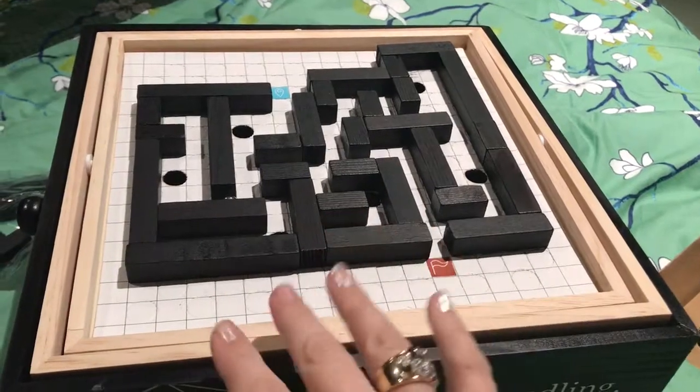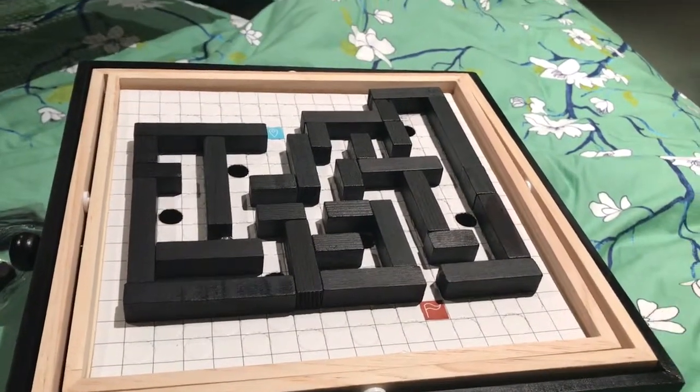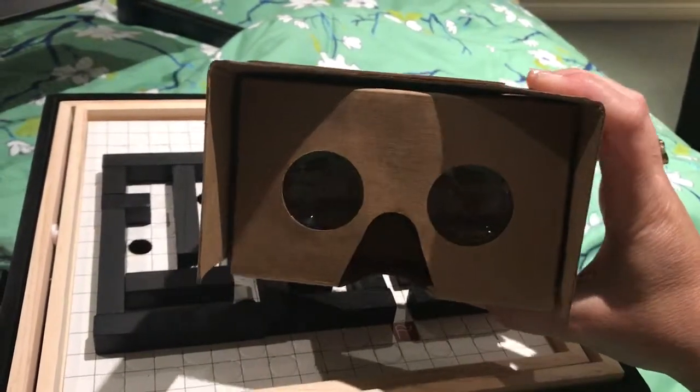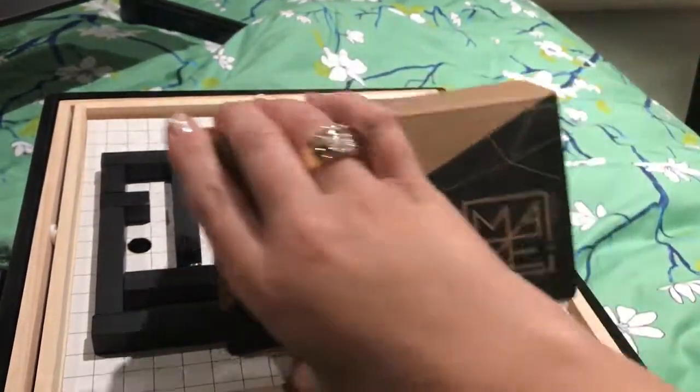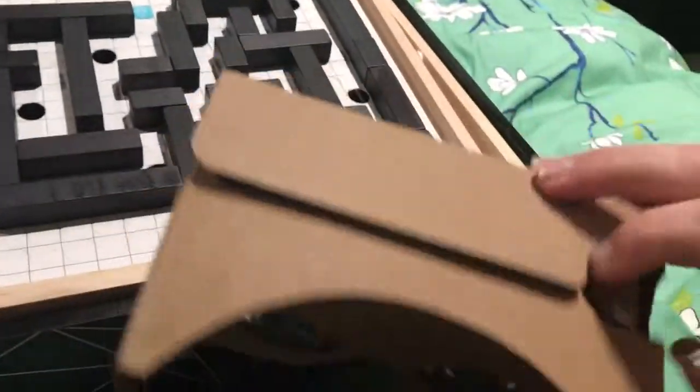It's really cool. This took me probably a good hour to put together, so it's a great Christmas Day activity. And then wait — there's more! It actually comes with a virtual reality viewer.